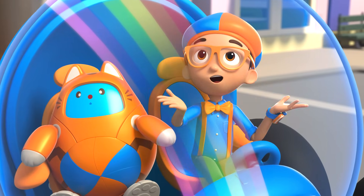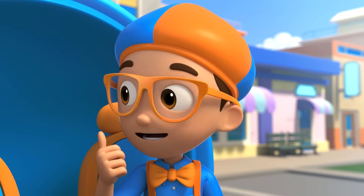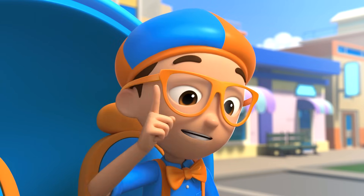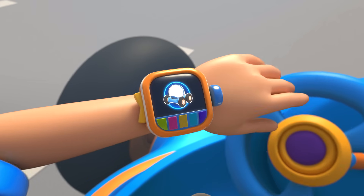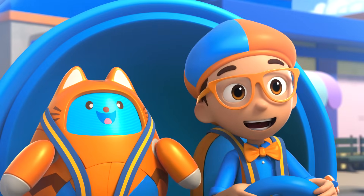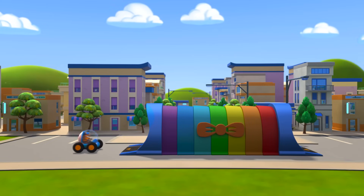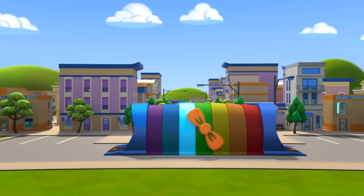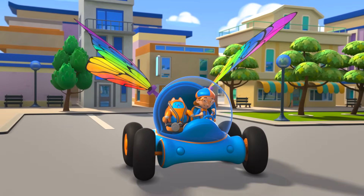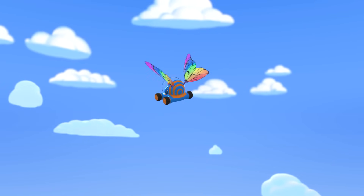I wonder, how does a rainbow get its colors? Great idea, Taps! We can fly up and ask the rainbow and find out! But first, I'm gonna need wings! Wings confirmed! Let's go explore! Activate Blippi Station! The Blippi Mobile is ready for adventure! Let's go find out how a rainbow gets its colors!